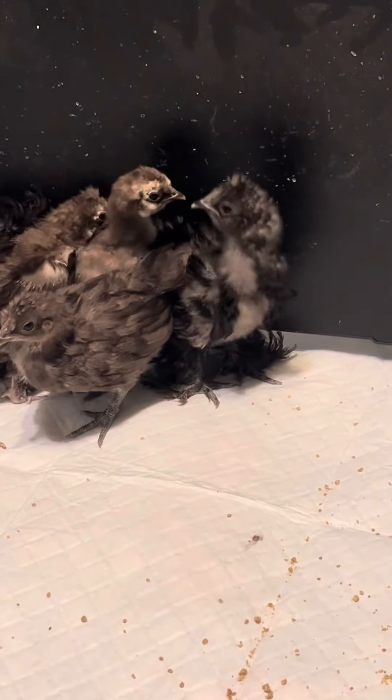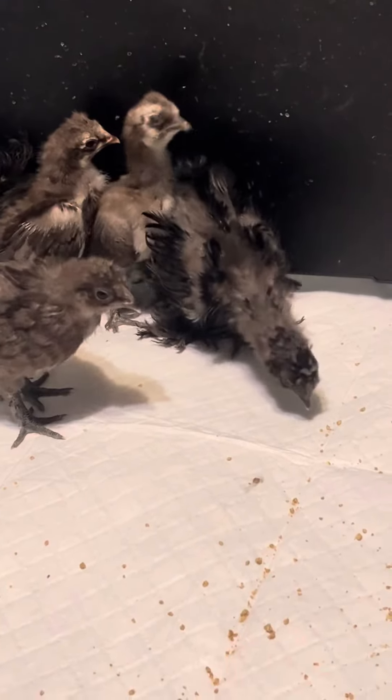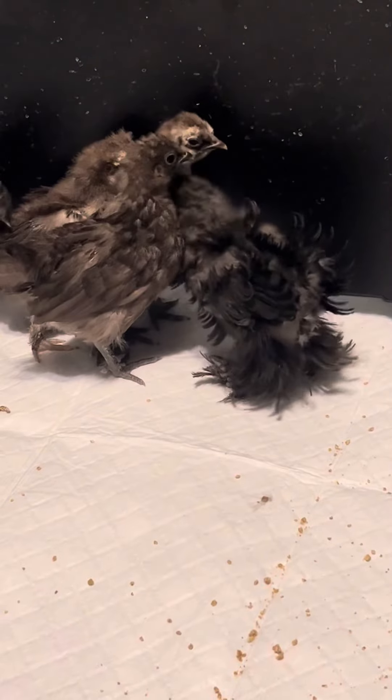They are, I wanna say, almost six weeks old, you guys. Look at the feathers on the feet of the frizzles.